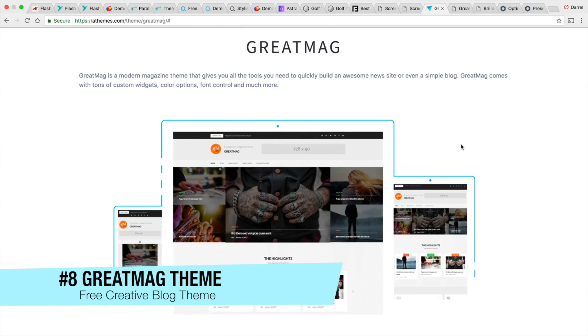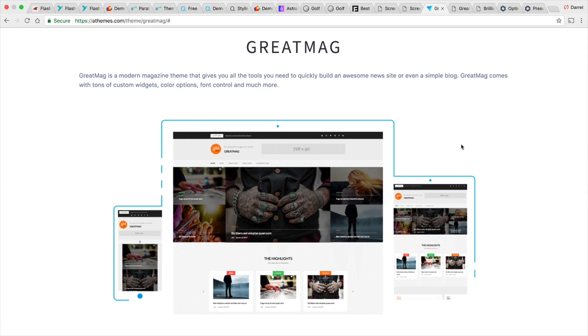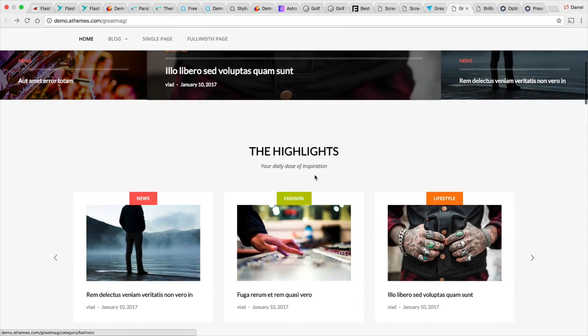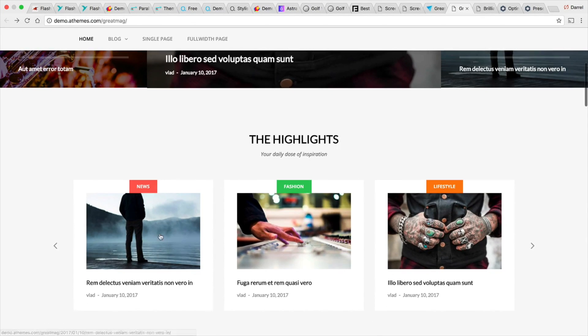For people who like to do a lot of blogging, Great Mag is a very unique style blogging theme that really caught my attention. This is a free theme created by A Themes. Right off the bat when you look at it, it just looks very unique and really different — it doesn't look like the average blogging theme. Here you have your different categories and five images with the featured image in the middle. Scrolling down, you have your highlights, which are basically your different categories, like how to train poodles or pit bulls.